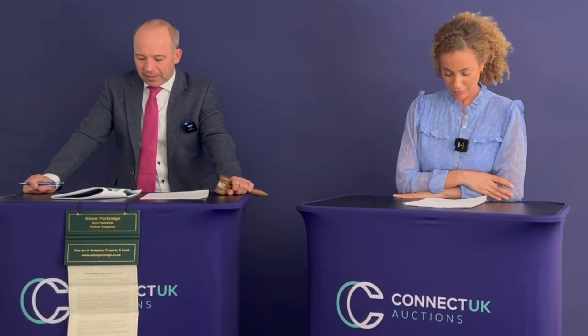Moving on to lot number 13, we have plot 22 Brookfield Lane, Hertfordshire — amenity land that holds huge potential to increase in value over time, which proves the certainty that land investment will always appeal to thousands. Very good, lot 13, plot 22 here at Brookfield Lane, Hertfordshire, freehold amenity land. I have interest.